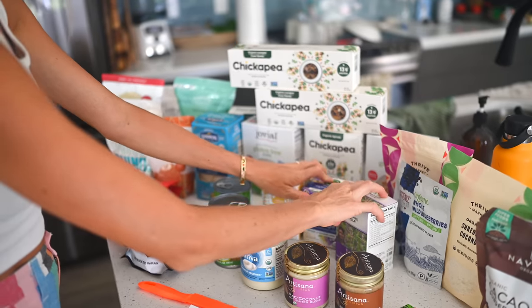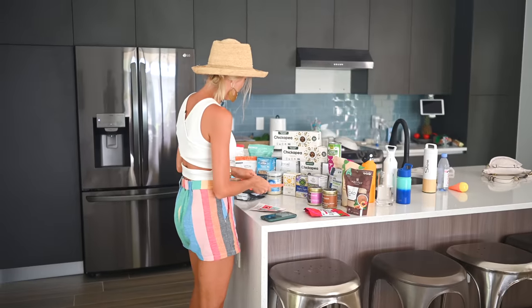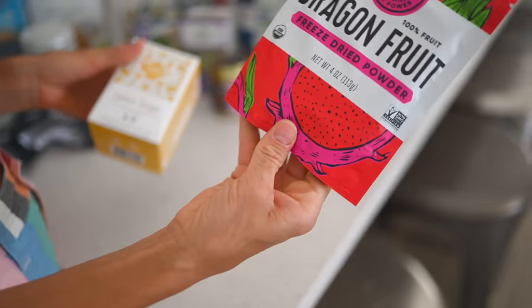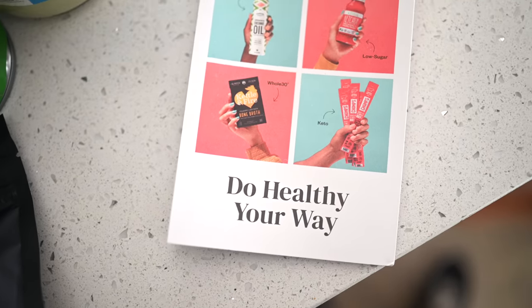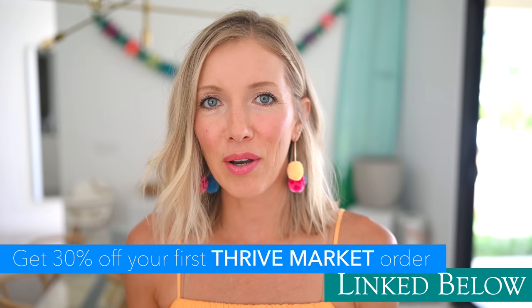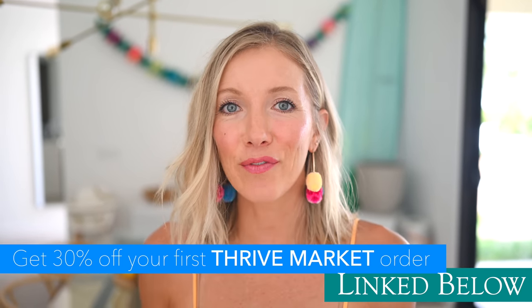I got a ton of great specialty items for food styling, for working on our new book, for things like lasagna and spaghetti and mac and cheese and amazing smoothie bowls. A big thank you to Thrive Market for sponsoring today's video. If you're interested in trying Thrive Market for yourselves, click the link below in the description — you can get 30% off your first order and a free gift up to $50.